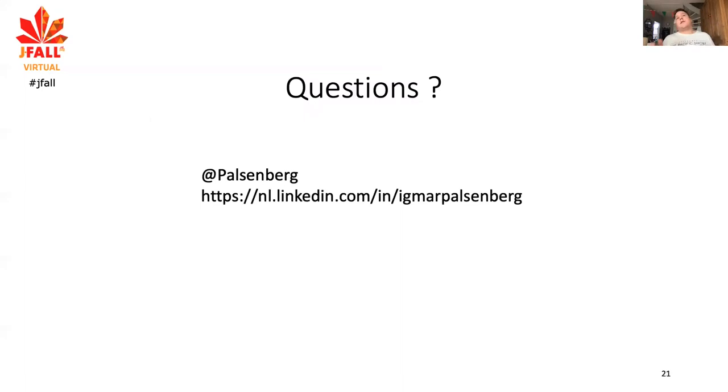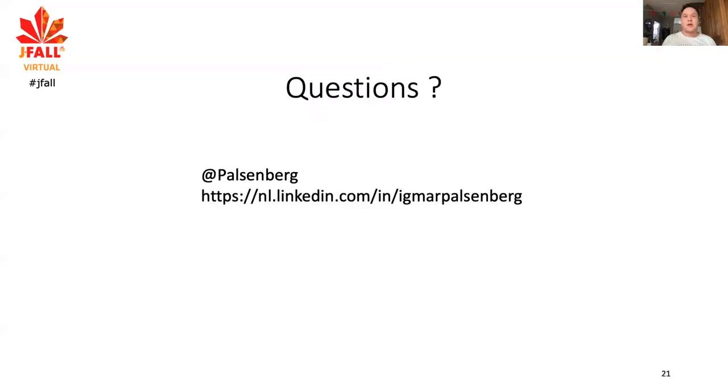If you have questions, there's a 10-minute session after this one. I'm on Twitter and LinkedIn — feel free to connect. And we will go to the question round right now. Please rate my talk in the official J-Fall app.